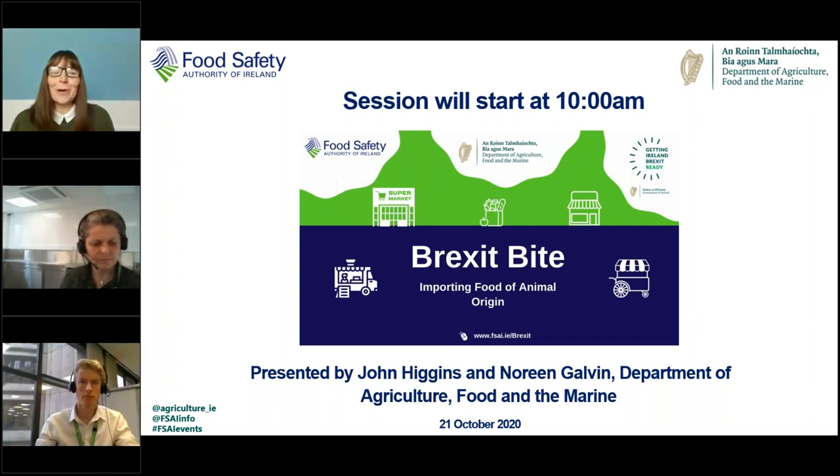Good morning everyone, welcome to our Brexit advice on importing food of animal origin. My name is Carol Heavey from the Brexit team in the Food Safety Authority of Ireland. I'll shortly hand you over to colleagues from the Department of Agriculture Food and the Marine — John Higgins and Noreen Galvin. John will give you a summary of the import controls on foods of animal origin, including what needs to be done now to prepare and what documents are needed. Noreen will give you advice on how your imports can have a more efficient transfer through the border control.